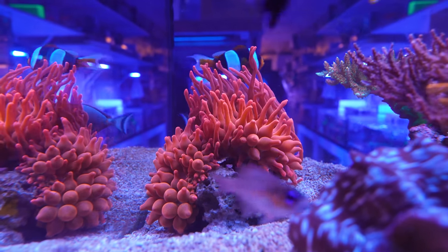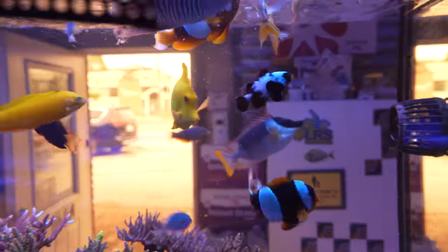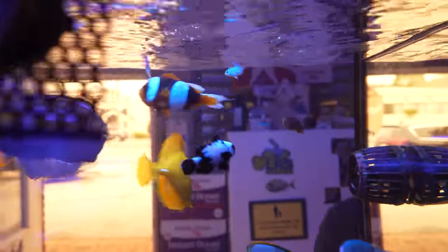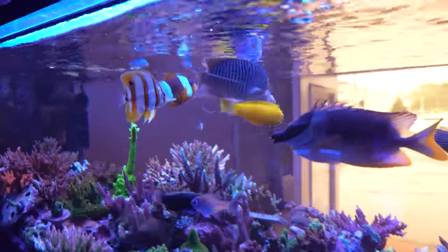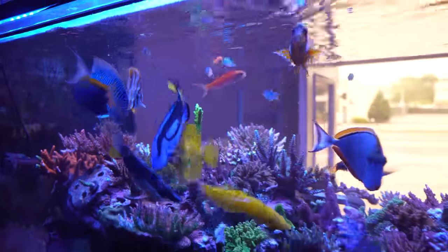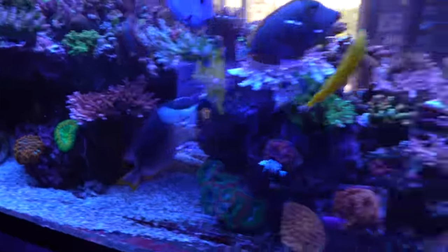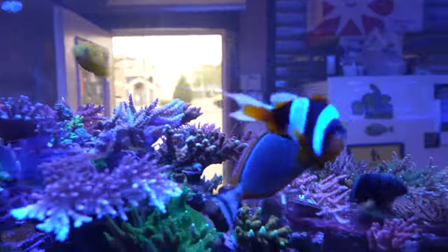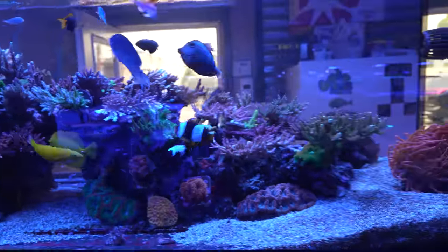Tell me a little bit about the fish. I see you got a blonde naso up there, a yellow coris. The star of this tank is actually the male Genicanthus swallowtail. He's gorgeous — look at his streamers, they're super long. And there's a copperband butterfly, yellow tang, and a pair of Madagascar clownfish. They're huge — as big as the tank.